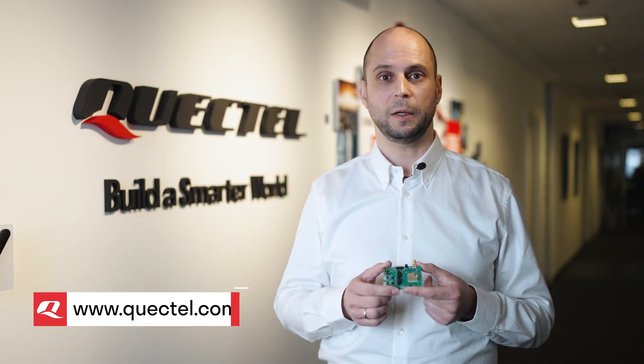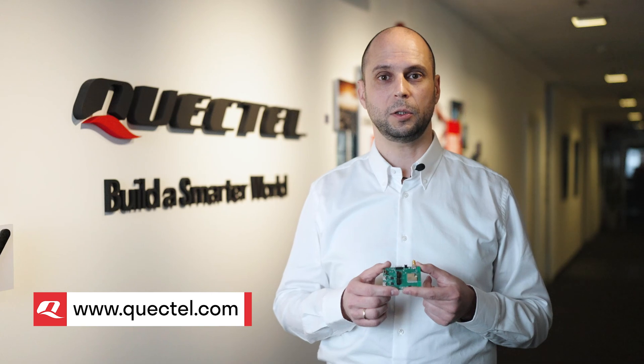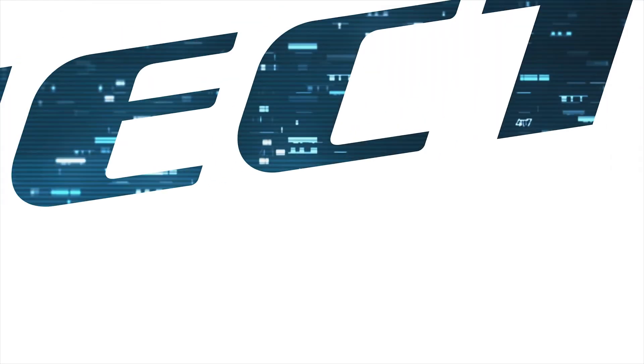As a leading global IoT solutions provider, QuackTel can also supply all types of IoT antennas, connectivity and additional services. To find out more about the QuackTel FCM360W module, visit QuackTel.com, contact your regional sales team or our channel partners. Thank you.